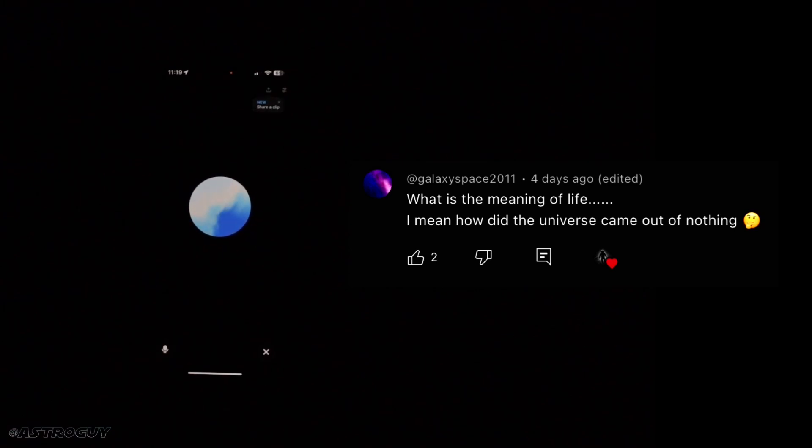Next question from Galaxy Space: how did the universe come out of nothing? The question of how the universe came from nothing is a profound one. The Big Bang theory suggests the universe began from an extremely hot, dense state and has been expanding ever since. Some theories propose that quantum fluctuations in a vacuum could have led to the Big Bang, creating something from what we perceive as nothing. However, the true nature of the universe's origin remains one of the greatest mysteries in science and philosophy.